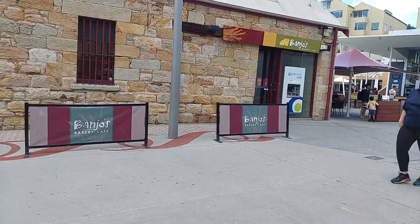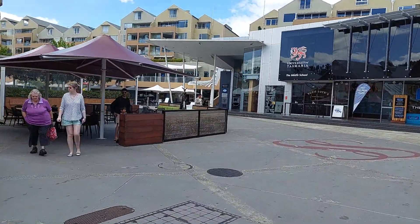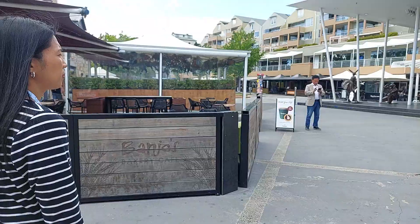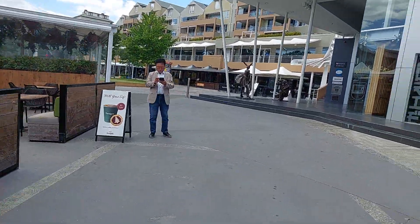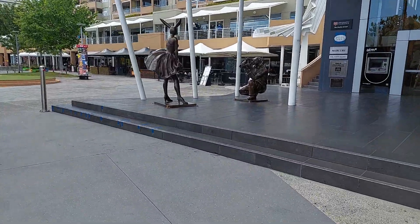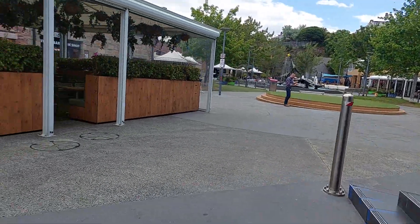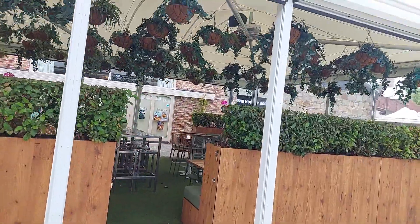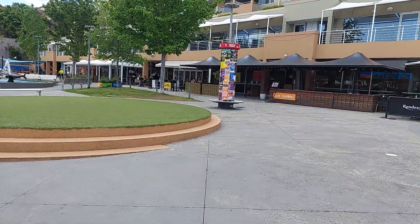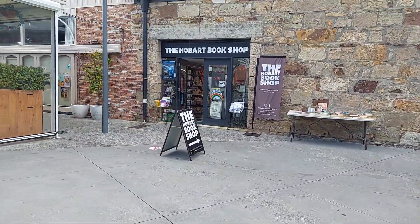The thing at the Salamanca Square — this is Salamanca Square. They have a little bookstore. The books are probably down there. Oh, creative Hobart. Bookshop — the Hobart bookshop, popular here.